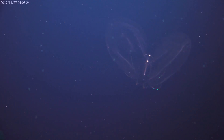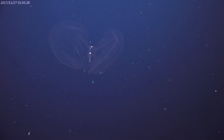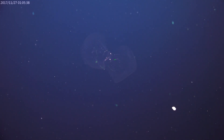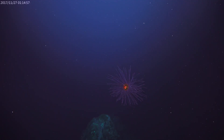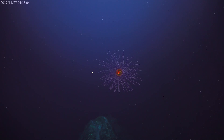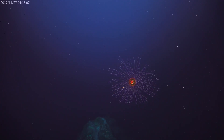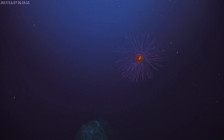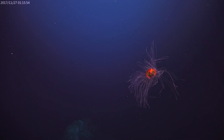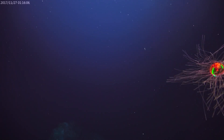That's a ctenophore — they're an important component of the pelagic water column system and a voracious predator. They're like jellies but they don't have stinging tentacles, so they're in a different group of organisms. What really defines them are these rows of cilia or combs that go around and are iridescent, making really pretty colors. This one is pretty neat because all of its tentacles are out and you can see the central bell — once it starts swimming you can see it pull in those tentacles and swim away.